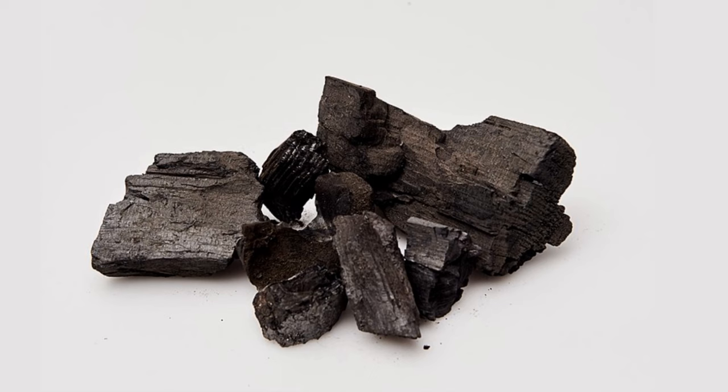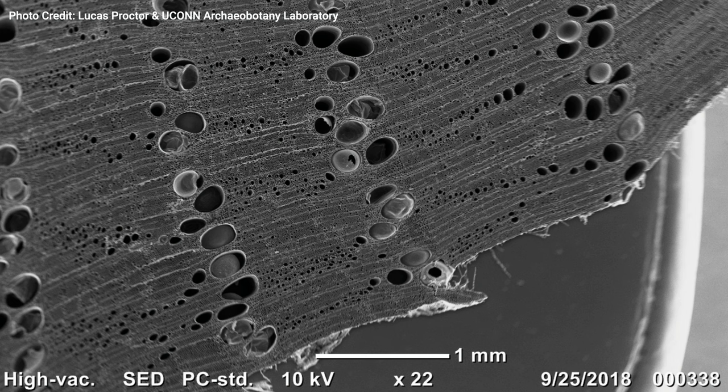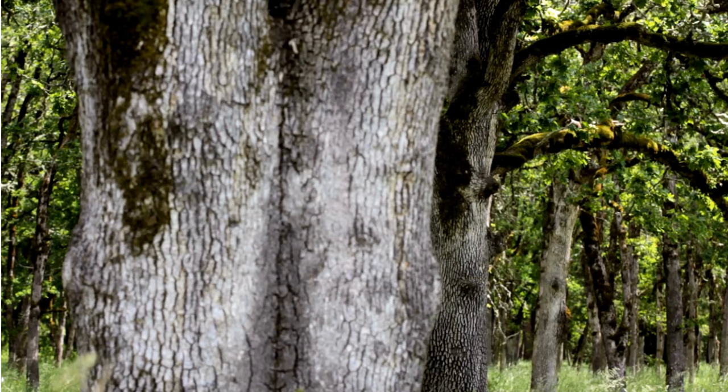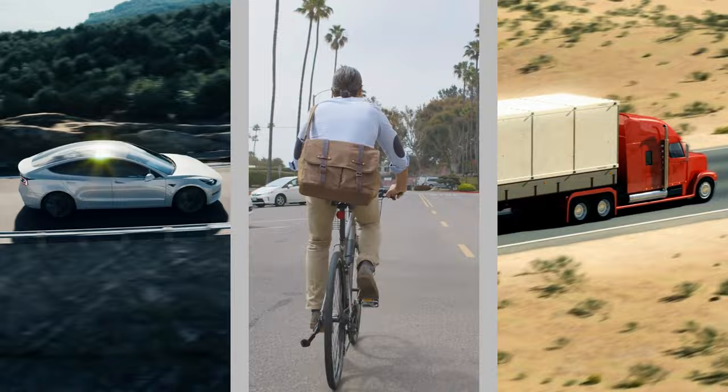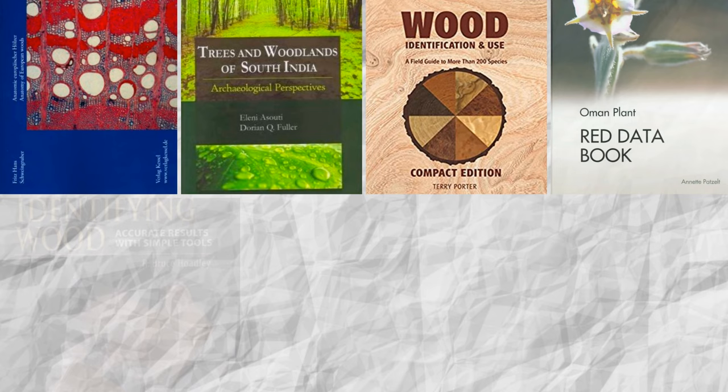Next up we have charcoal. Like seeds, charcoal is considered a macro botanical because you can see it with the naked eye. Charcoal is just burnt wood, like you get after a bonfire. You can take a piece of charcoal and if it's well preserved, you can see different anatomical features of wood. For example, when a tree grows it creates rings that represent each year of its life, and sometimes you can see these growth rings under the microscope. Different types of trees have different identifying features — we tend to use comparative samples or guides to help us figure out what trees were burned based on these features.